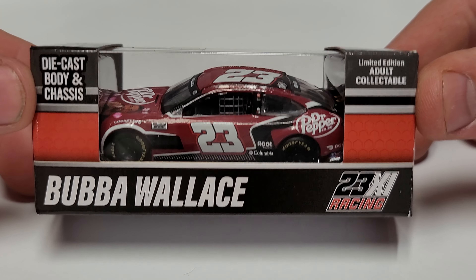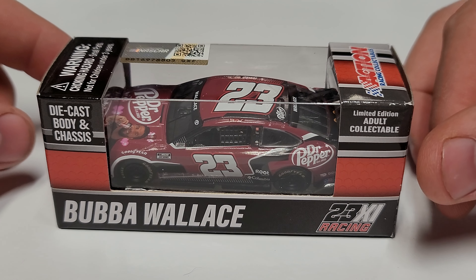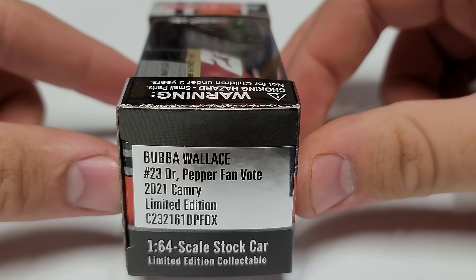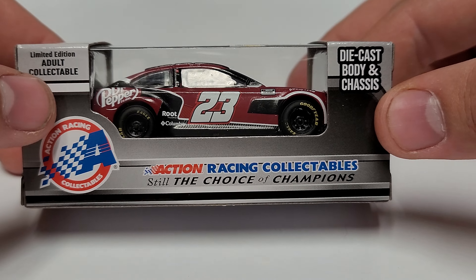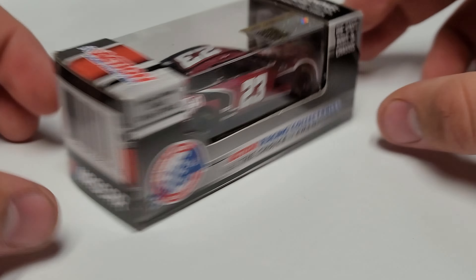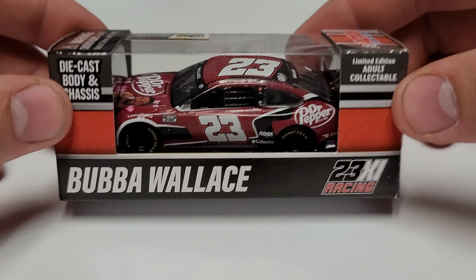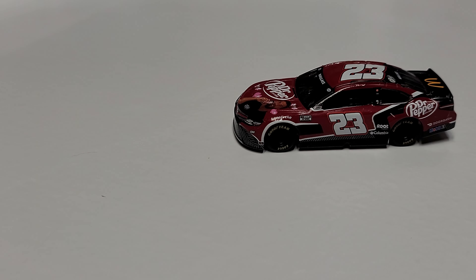Starting with the box: we've got Bubba Wallace, 23XI Racing diecast body and chassis — the only 1/64th scale I do reviews on. You can see Dr Pepper Fan Vote, 2021 Camry, Bubba Wallace. On the back side you've got Lionel Action Racing Collectibles, still the choice of champions, limited edition adult collectible. On top is the NASCAR hologram and a barcode on the back.